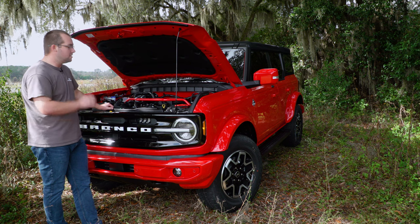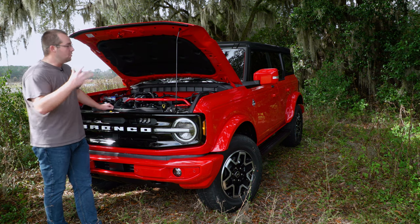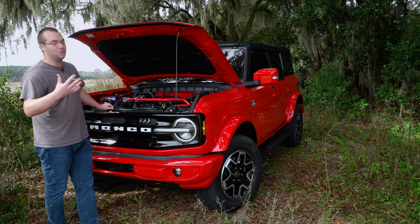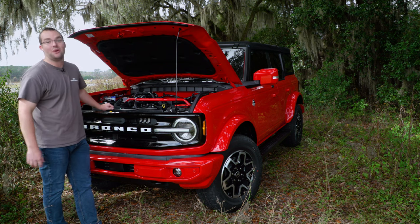Let us know what else you want to see under the hood of this thing from Steeda, as well as any other vendors you think would be good for us to carry when it comes to the Bronco — because we're excited about this thing. Any new Ford vehicle, but especially the Bronco, because it's one heck of a vehicle.